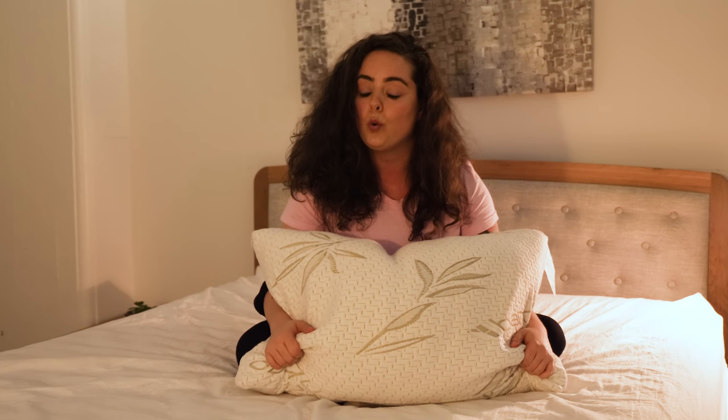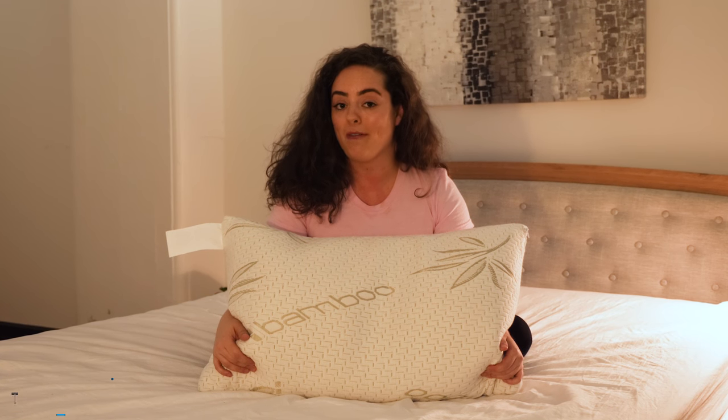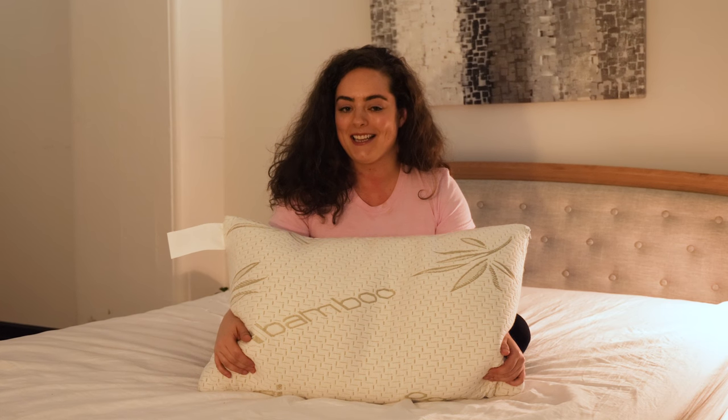Sleepers can enjoy a cool, comfortable sleep all night long. Now that we know what this pillow is made of, I'm sure you're just as eager as I am to see how it performs. Let's get in there and see what it feels like.